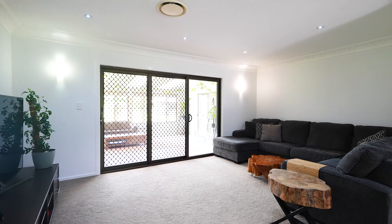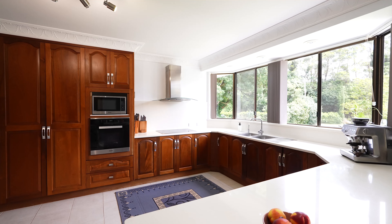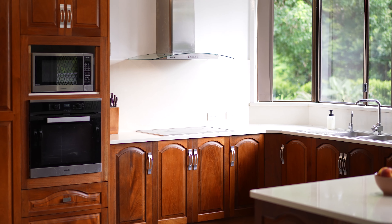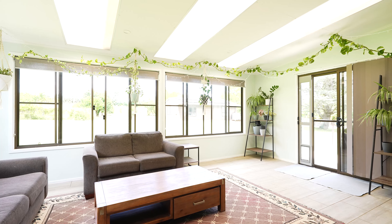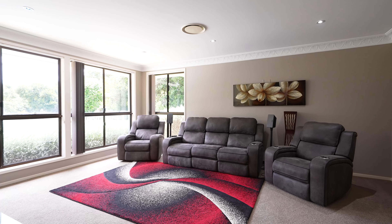The home features an open-plan living and dining space connected to a large kitchen complete with natural timber cabinetry. Attached to the living areas is a stylish sunroom offering views over the grounds and a versatile space to make your own. Additionally, there's a separate formal lounge room to enjoy with guests or family.